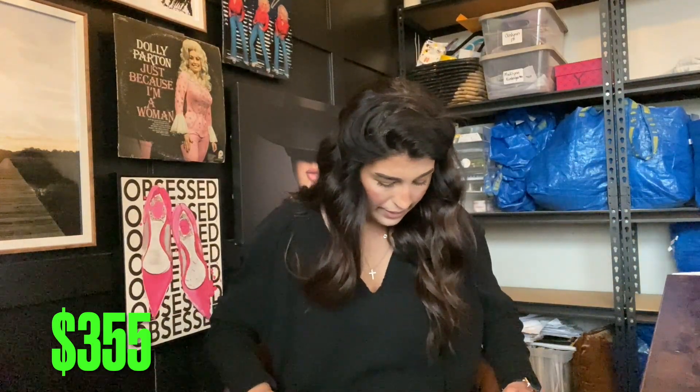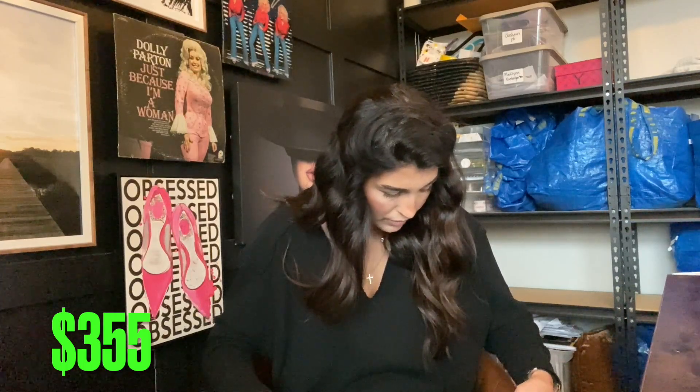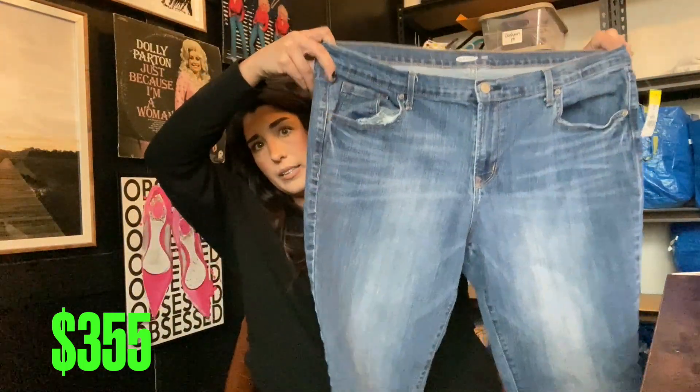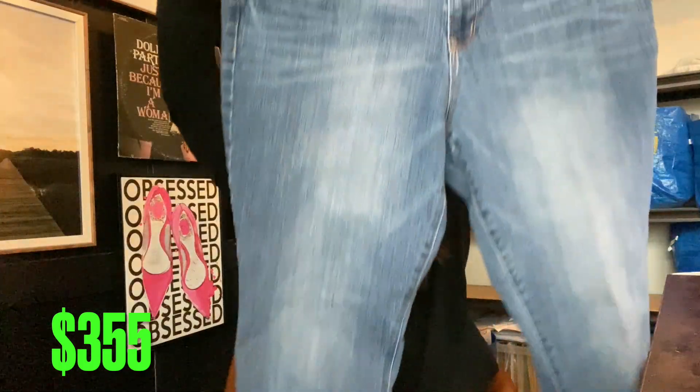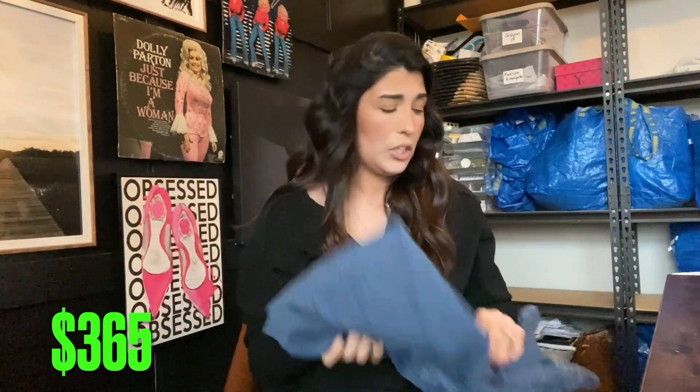The next item is these Old Navy Curvy Bootcut jeans. These were in a bigger size — size 16. Very basic but they will still sell. I'm gonna say I'll probably get $10 for these because they're not the Rockstar, just normal bootcut. We'll call these $10.